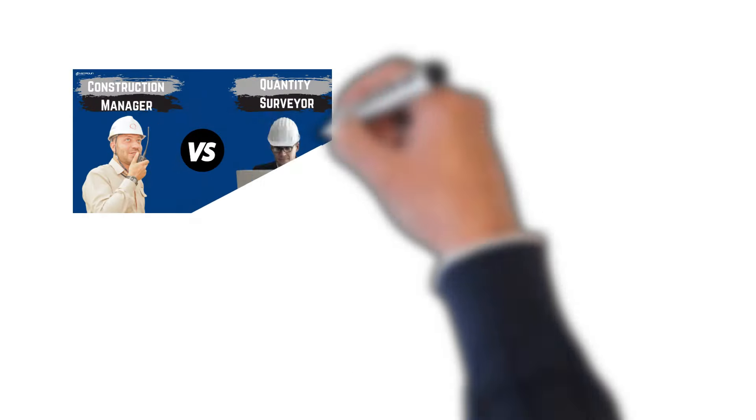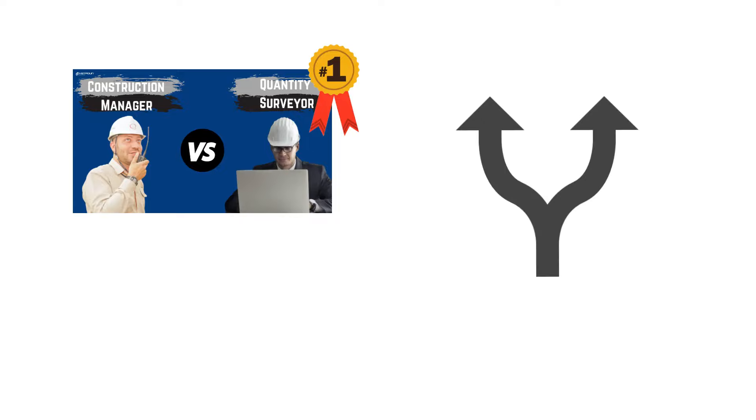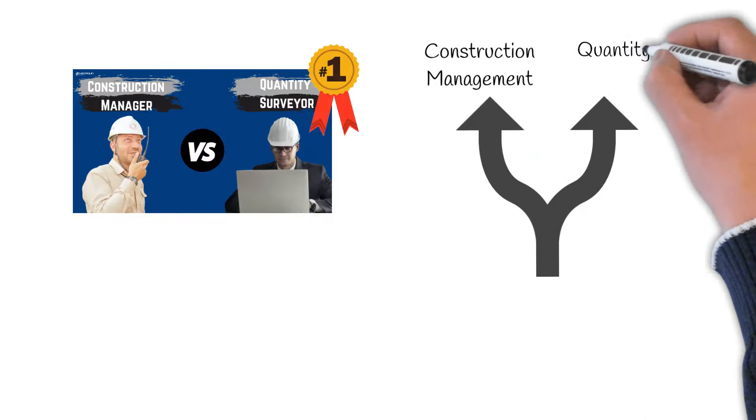In a previous video, we compared the roles of a construction manager and quantity surveyor. It also just happens to be the most watched video on our channel. Part of its success is because of the crossroads many people find themselves in at the start of their construction journey — should I go down the route of construction management or quantity surveying?